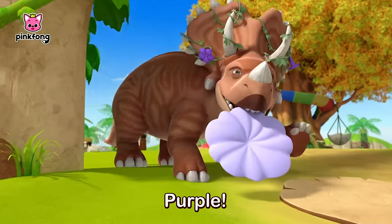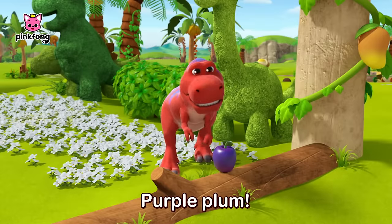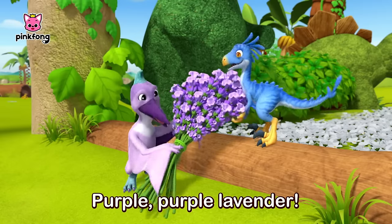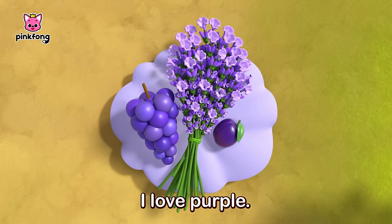Purple! Purple color, purple color, where are you? Purple plum. Purple grape. Purple lavender. Here they are, here they are. I love purple.